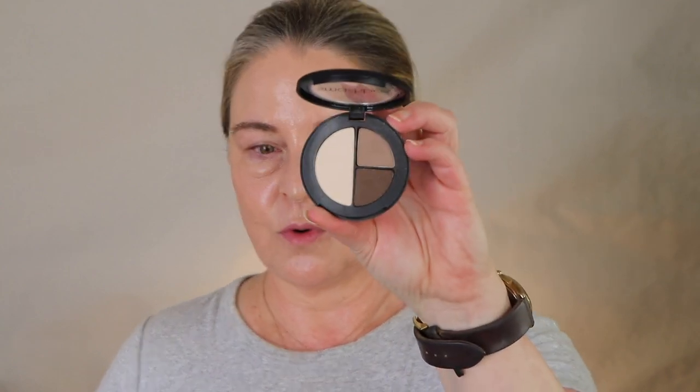For part one I used this little Smashbox trio, and I bought it specifically for this video. If you're a beginner or coming back to makeup after a while, big palettes with sixteen or even eight shades can be overwhelming — you don't know what goes where. With three shades you might have to dip into something else for glitter or shimmer, but you can get a lot done and it's not going to break the bank or make you crazy.